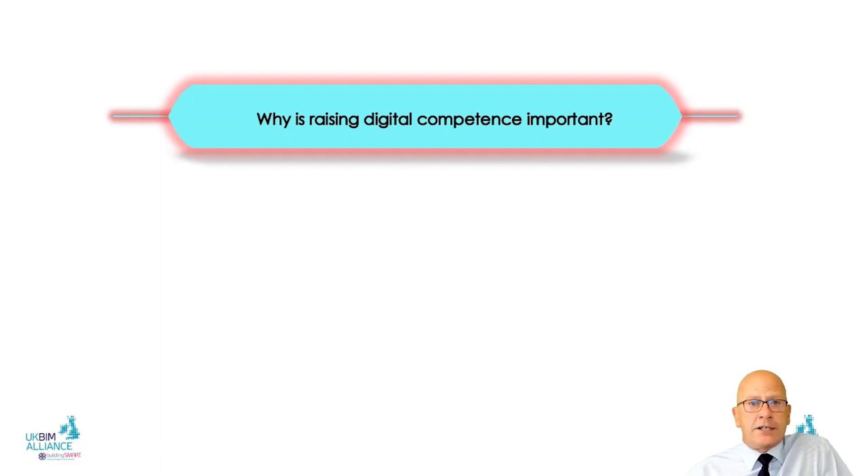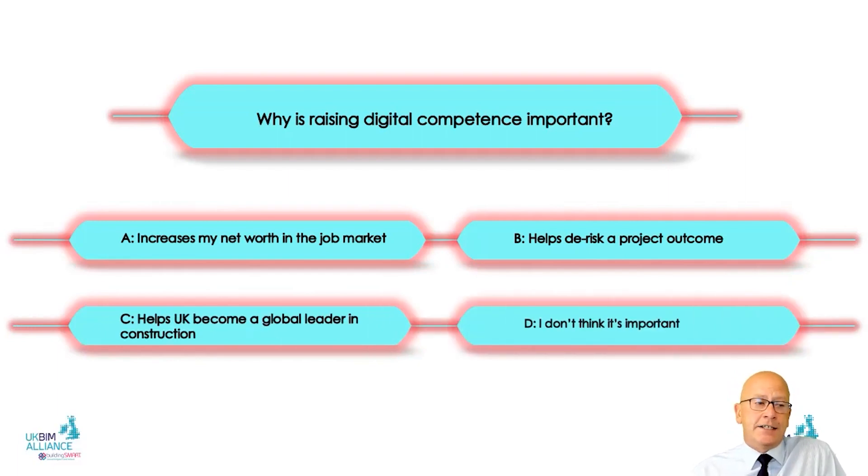Why is raising digital competence important? There are two key answers. First, it helps de-risk a project outcome — if we can correctly use information and data during a project, we can de-risk it. That's one of the true benefits of what we're trying to do here. The second is that we want to be globally competitive as an industry; we want other countries to want the skills we are developing and nurturing in the UK. What we're really trying to do is make the level of digital competence in the UK construction and design-and-build industry higher than it currently is.